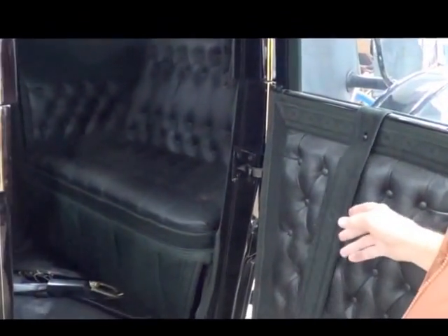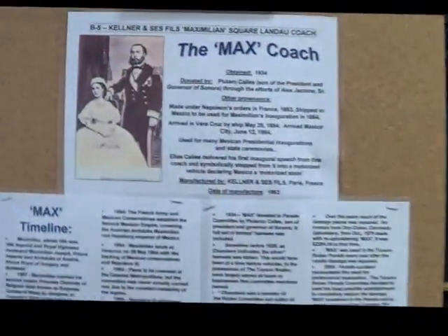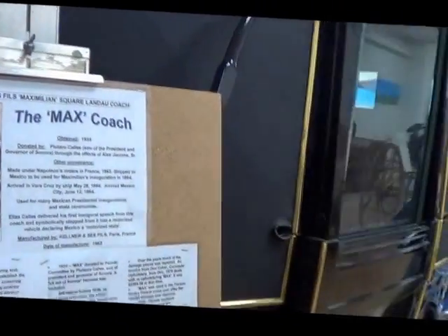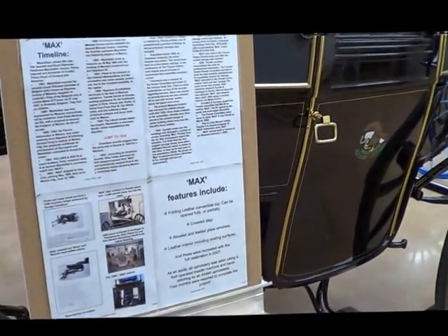It also folds down — it splits in the center and folds forwards and backwards so you can have an open coach for parades, or leave it up for rain. Everything was done by hand — all the pinstriping, hand lacquer, all by the Amish. This was rebuilt by the Amish in Ohio. It closes nice. Maximilian's coach.